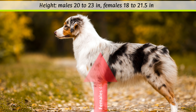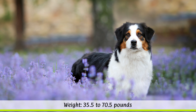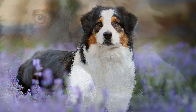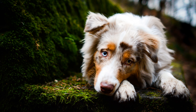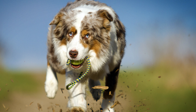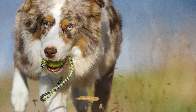Appearance of the Australian Shepherd. According to the breed standard, the height at the withers of the males should be between 51 to 58 cm, and the bitches between 46 to 54 cm. The weight of the dogs is not determined by the FCI, but is usually between 16 to 32 kg depending on sex. Their life expectancy is normally around 12 to 15 years.